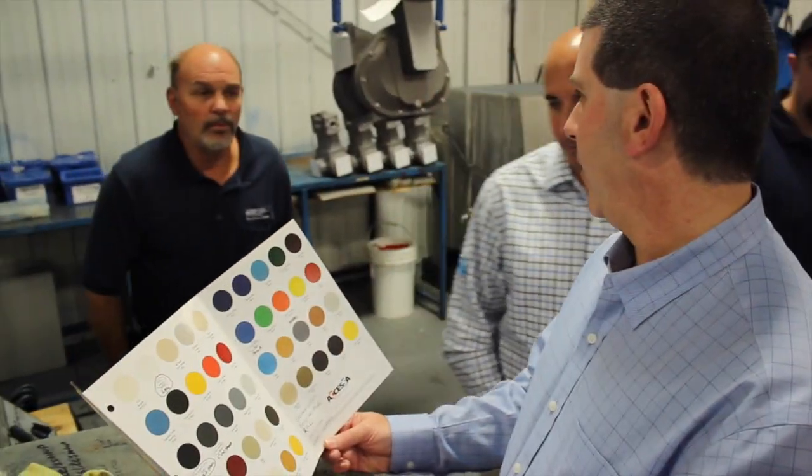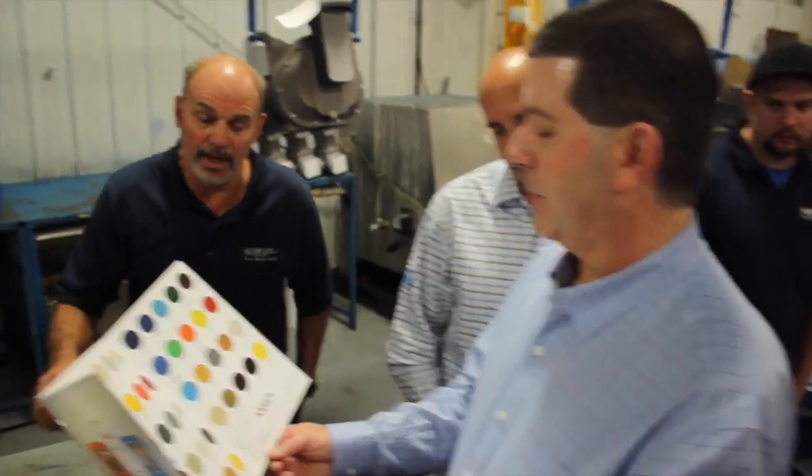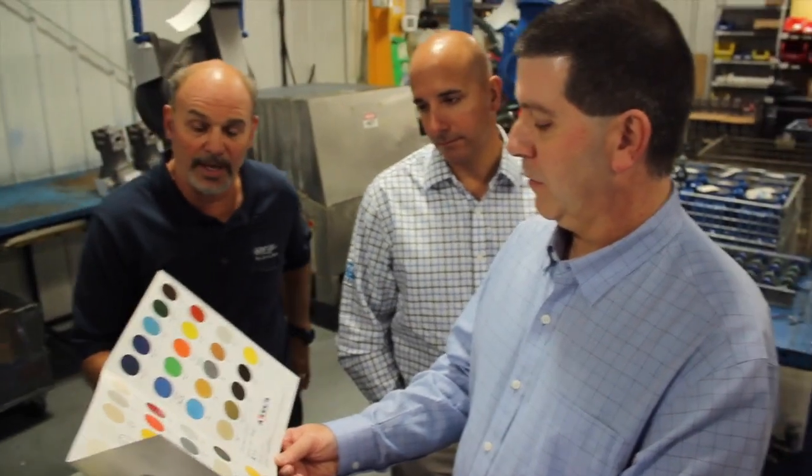The feedback I get from customers about Accessa Coatings is their response time, customized capabilities, and just the overall general knowledge they bring to the forefront with any situation that may arise when it comes to application scenarios.